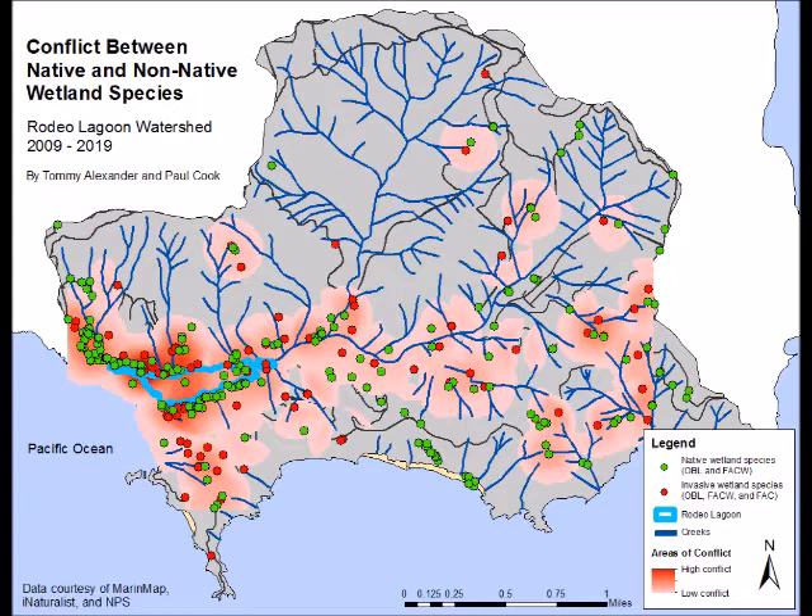Our final kernel density analysis indicates multiple areas of conflict between native and invasive wetland species in the Rodeo Lagoon watershed. The overlap is heaviest in the vicinity of the Rodeo Lagoon, but is also concentrated in upstream riparian zones. Habitat managers might consider prioritizing these high-conflict areas for invasive species management.